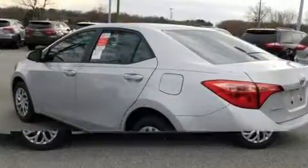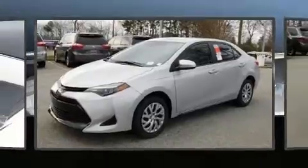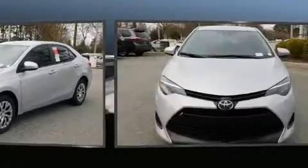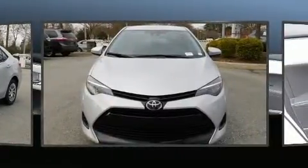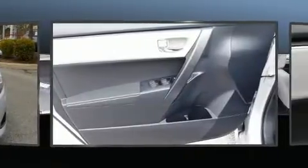It's equipped with tons of terrific amenities that won't break your budget, such as cruise control, variably intermittent wipers, a trip computer, lane departure warning, and a split folding rear seat.